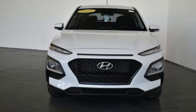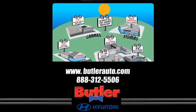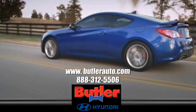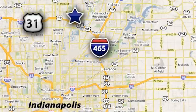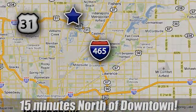Experience it for yourself today. Discover the Butler Hyundai difference today. Call 888-312-5506. We're conveniently located at 3330 Harper Road in Indianapolis, Indiana.